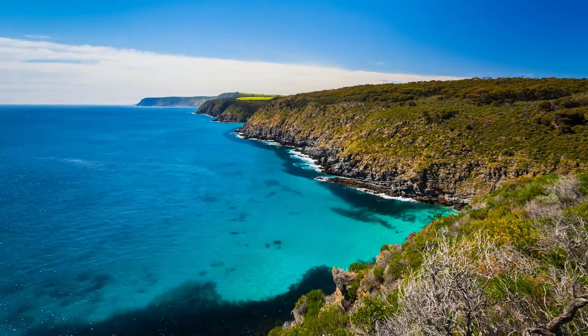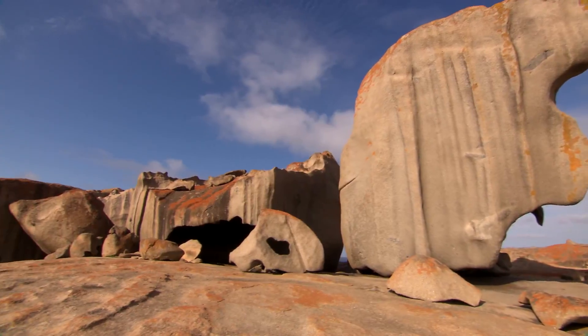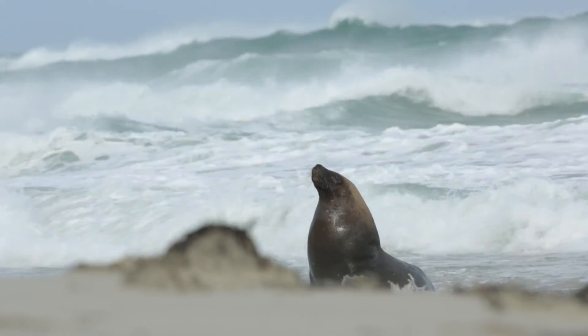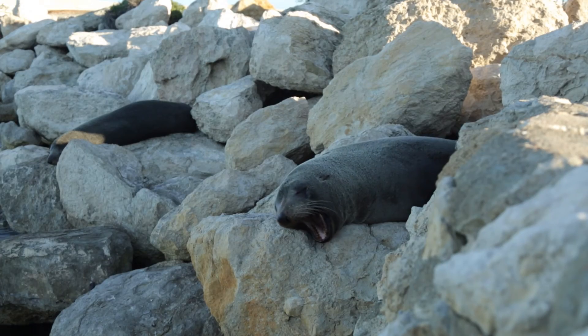The wonders keep coming when you arrive on Kangaroo Island. Be inspired by the scenery at Flinders Chase National Park and enjoy a special encounter at Seal Bay, home to the third largest sea-lion colony in Australia.